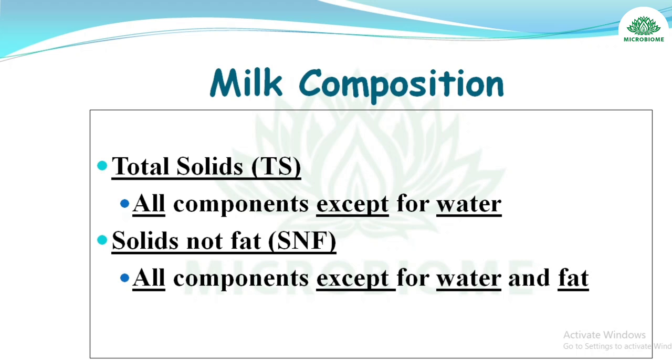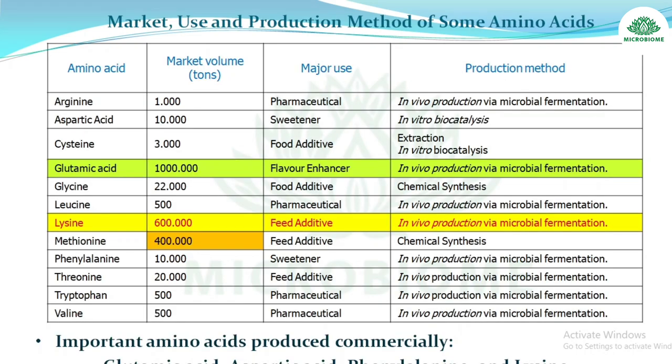Commercially important amino acids and their uses: glutamic acid — flavor enhancer; aspartic acid — sweetener; cysteine — food additive; glycine — food additive; leucine — pharmacological; lysine — feed additive; methionine — feed additive; phenylalanine, tryptophan, and valine — pharmaceutical uses.